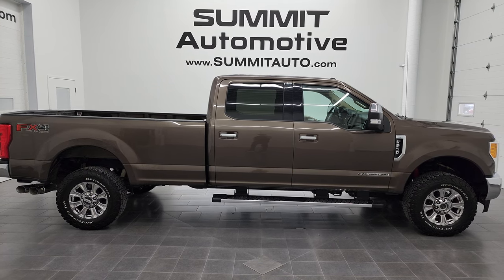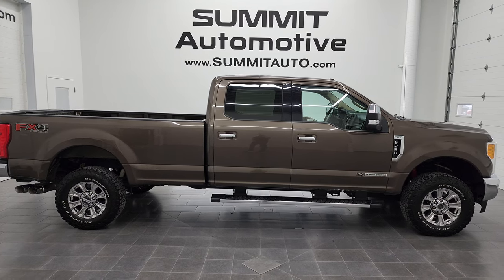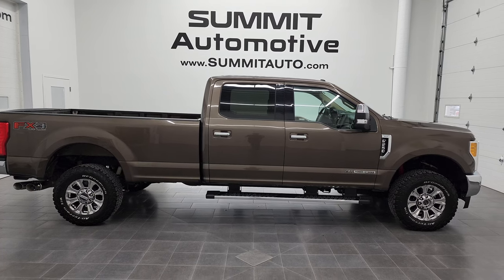Click those and check us out. We're super excited to help you with this ultra-clean 2017 Ford F-250 Crew Cab Longbox XLT FX4 in Caribou Brown Metallic. Thanks again for checking out the video — remember to like, subscribe, and share on our YouTube channel. Click the bell notifications and you'll get updates on the videos we do each and every day here at Summit Automotive. I really appreciate it. Thanks again.